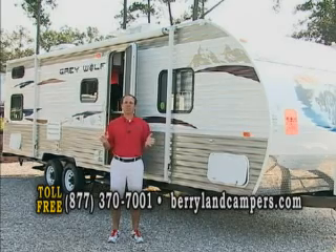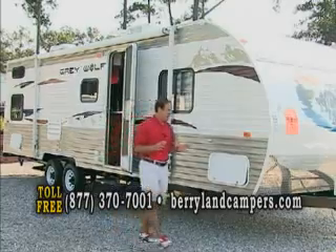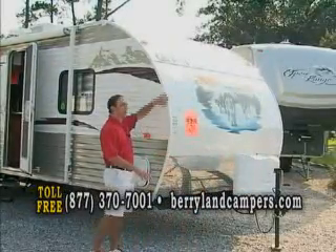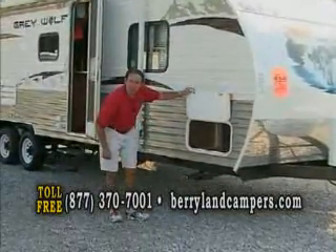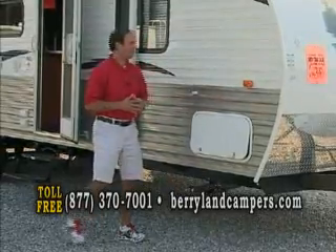You can come in and pick out your color. This unit is equipped, not stripped. Full super slide. You got your propane tanks in the front. You'll notice a nice rounded front end. Radius compartment doors with a nice big storage area. We don't skimp on this unit.